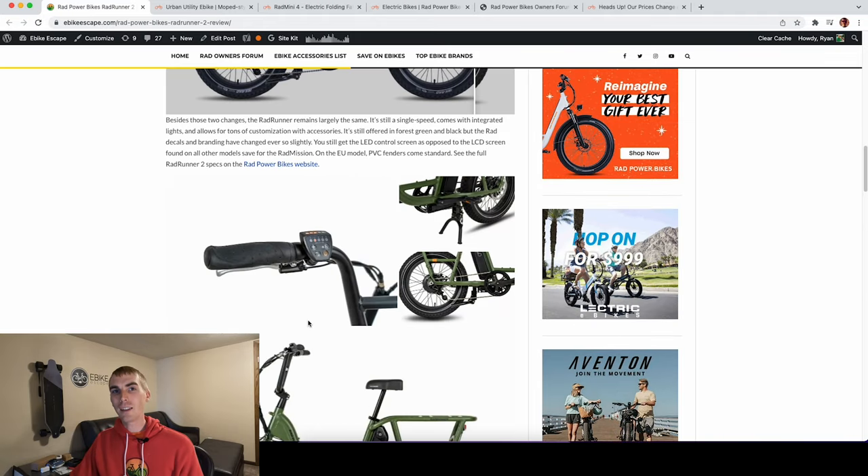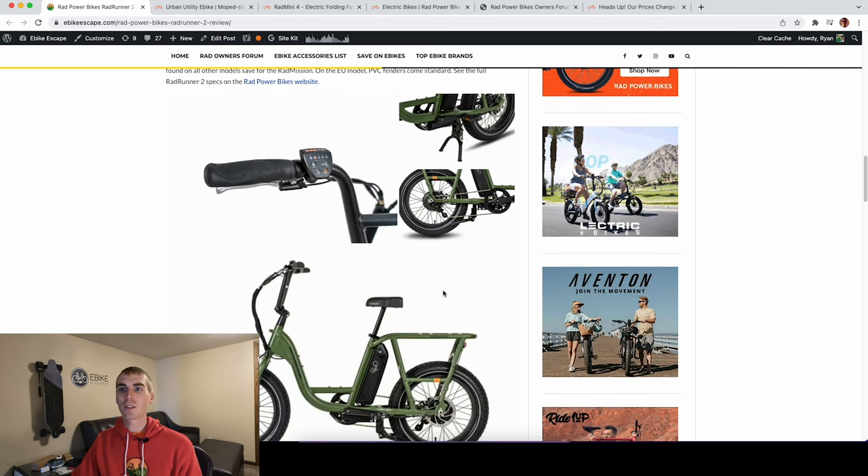The Rad Runner 2 uses an LED display, which is only also found on the Rad Mission — all the other models use LCD displays. This is something I wish they had upgraded with the Rad Runner 2. Given that you can buy some of their other electric bikes for cheaper that already have the LCD display, I was a little disappointed. It does add additional functionality like showing your speed and is just a bit more user-friendly, though you can of course upgrade it. The Rad Runner also has a single-speed drivetrain, as does the Rad Mission.